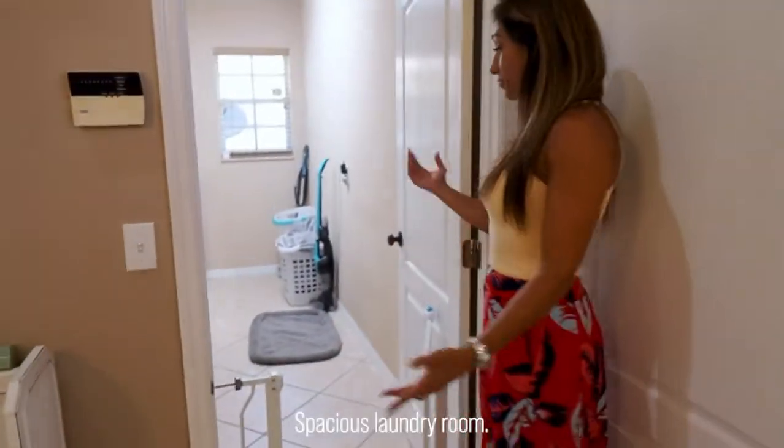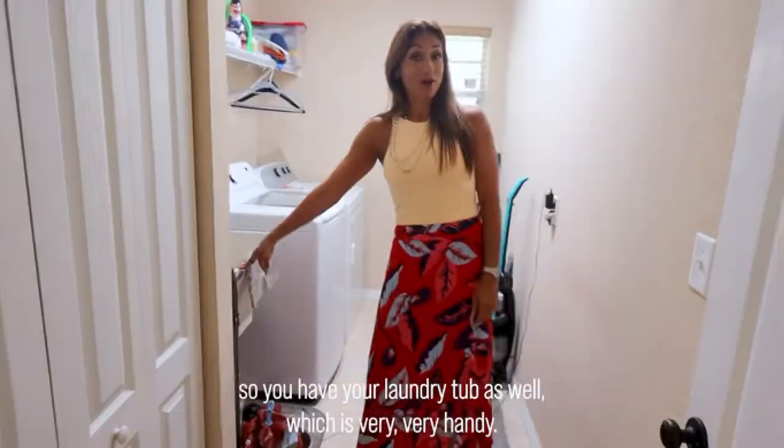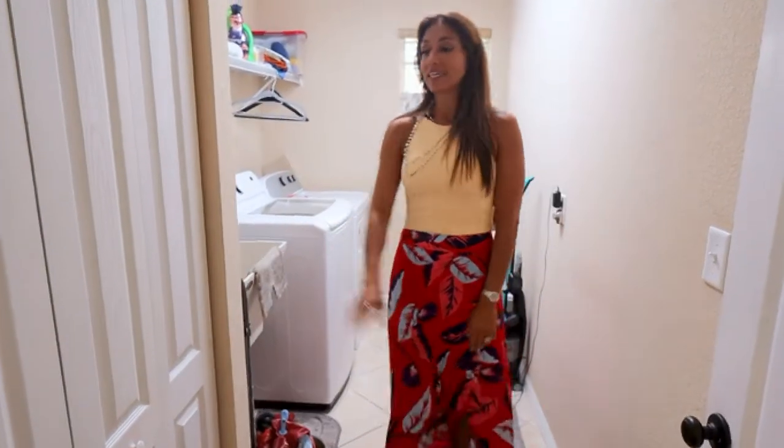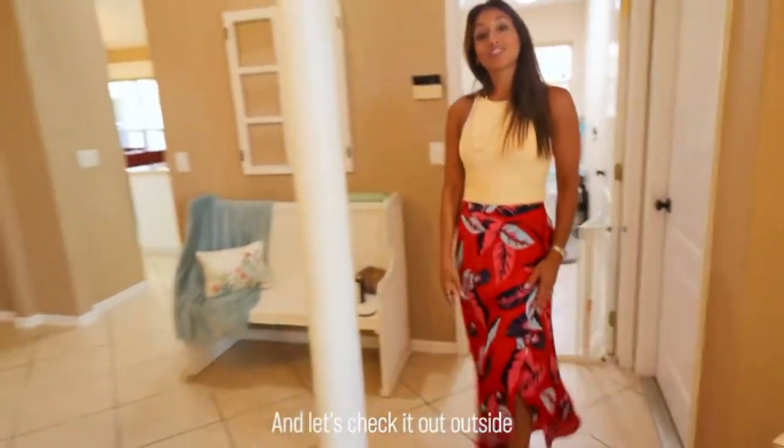Spacious laundry room — you have a laundry tub as well, which is very handy. There's also a lot of storage here. Let's check out the outside.